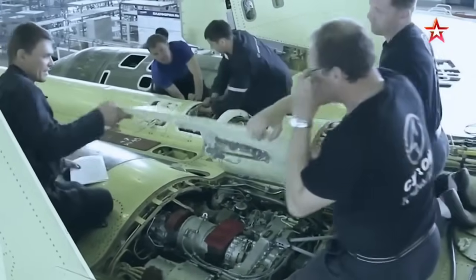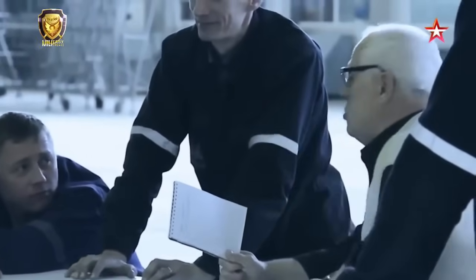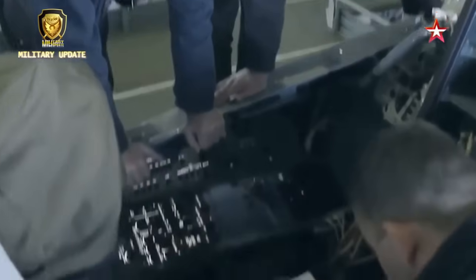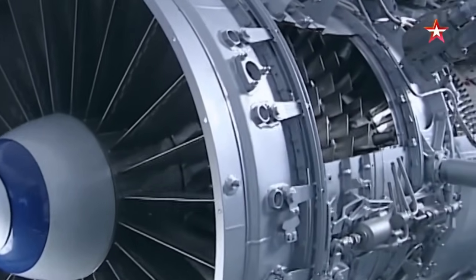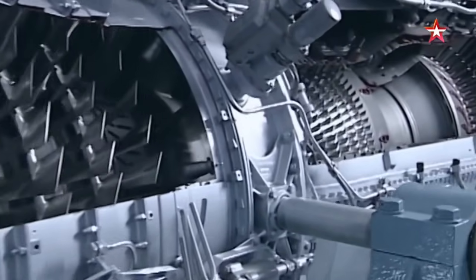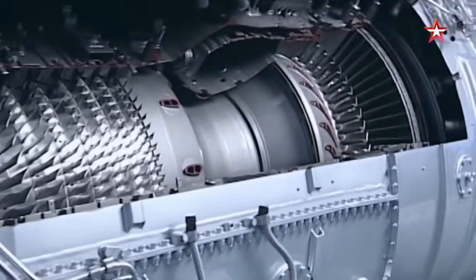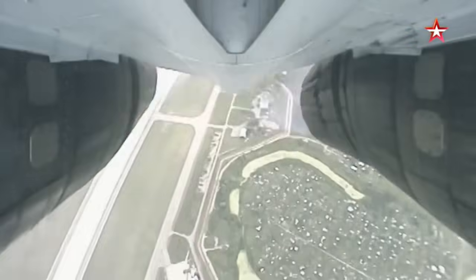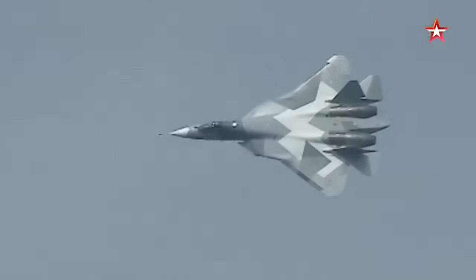Inside the Su-57 engine production factory — a state-of-the-art facility equipped with advanced manufacturing technologies and processes tailored to produce high-performance propulsion systems for the Su-57 and other advanced aircraft programs. From precision machining to quality control, every step of the production process is meticulously managed.